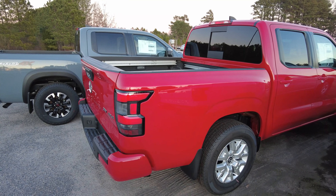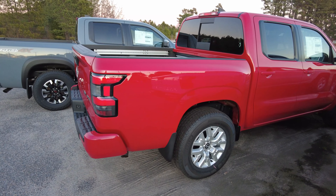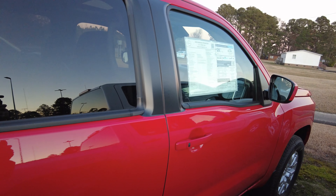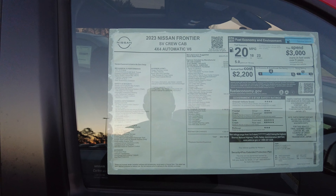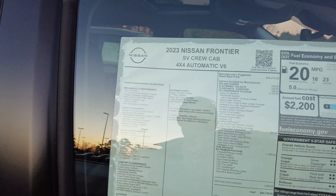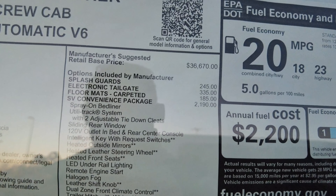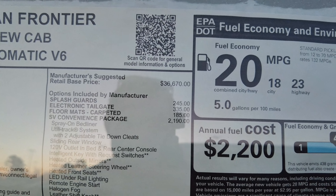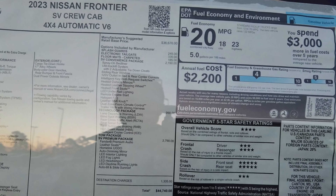Over here I think this is probably one of my favorite setups — this red looks really, really good on the SV trim. It doesn't have any of the crazy stuff like the Pro-4X graphics going on, so it just really speaks to me. If you get the base SV 4x4 with nothing added, that's $36,670, which is not terrible.